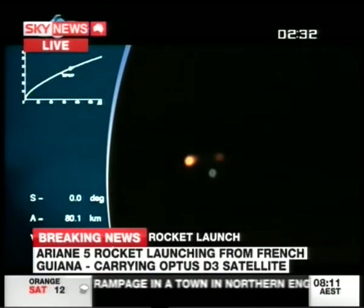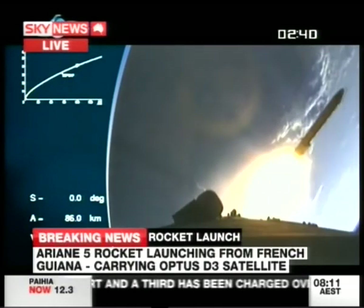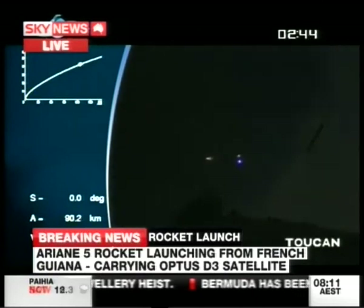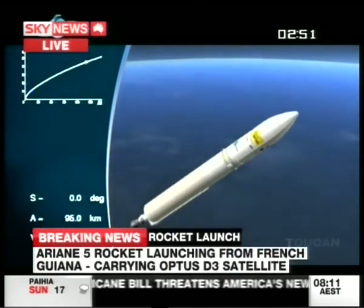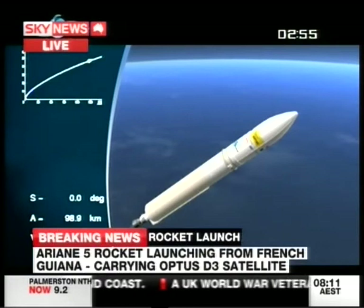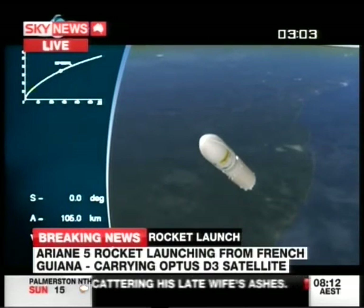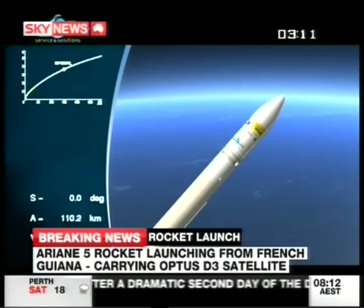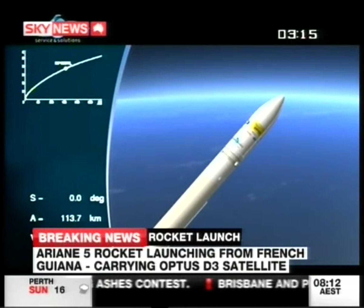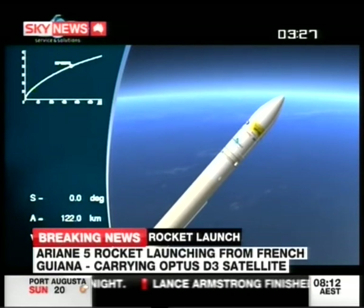By the time the Optus satellite separates, 34 minutes after launch, the spacecraft will be doing about 34,000 km per hour. What a shot — isn't that amazing? It only takes 34 minutes to get up to the point where the satellites are released. The Japanese one comes out some minutes earlier because it's sitting on top; once it's clear and safe, the Optus one will come out after it, then it has its own booster rocket to send it into its final orbit. The satellite will be positioned at 156 degrees east, out over the ocean, giving the perfect location to broadcast signals to both Australia and New Zealand.